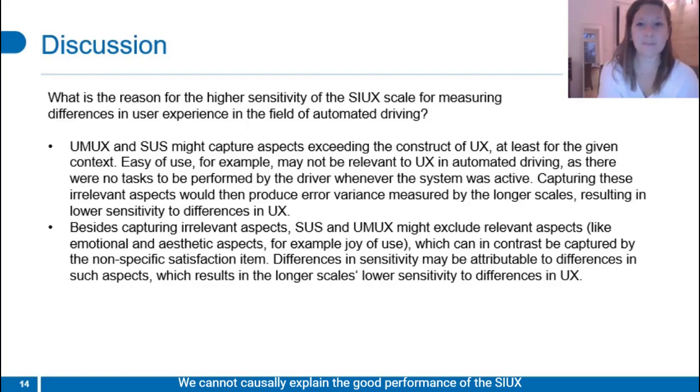We cannot carefully explain the good performance of the COX scale, but we may throw some ideas in. The UMUX and the SUS might capture aspects going beyond those relevant to the given use case — capturing such irrelevant aspects would lead them to measure error variance, in turn lowering sensitivity. Alternatively or additionally, the SUS and the UMUX might fail to capture relevant aspects, like hedonic and emotional ones. The nonspecific single item allows raters to include those, and differences in sensitivity may be a consequence of such aspects which can be captured by the COX, yet not by the UMUX or the SUS.